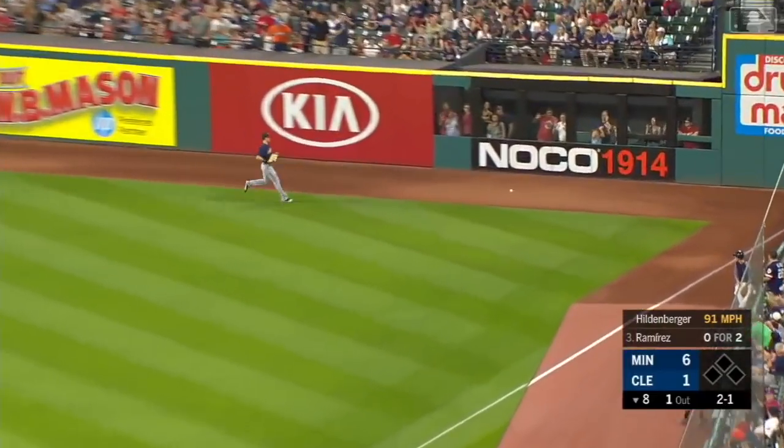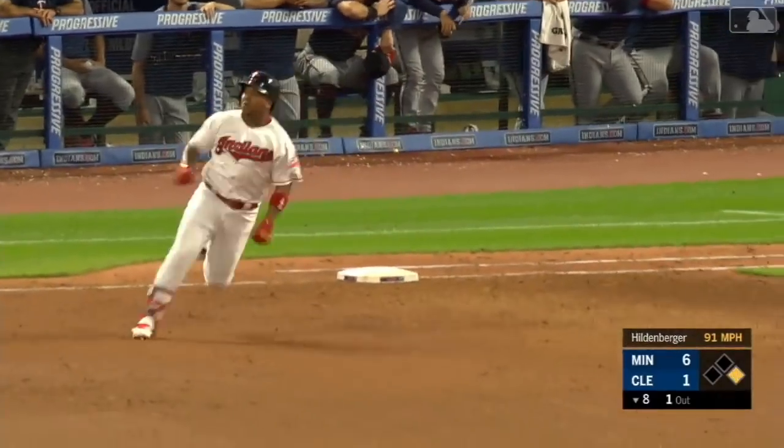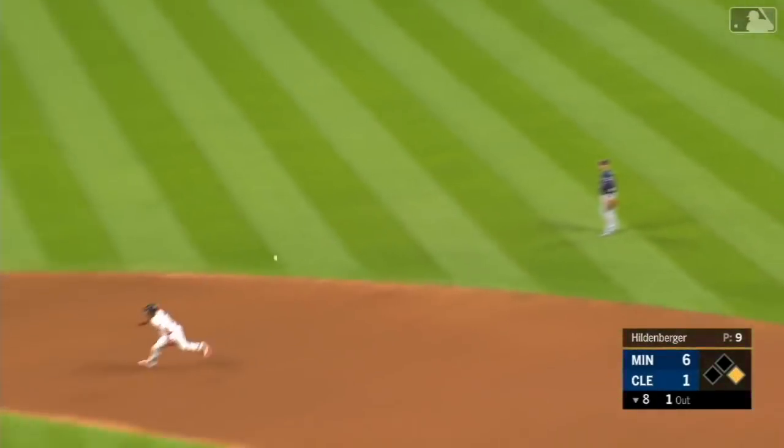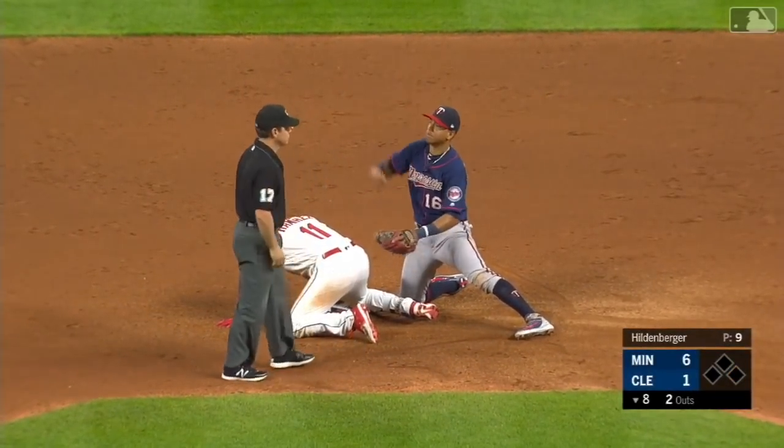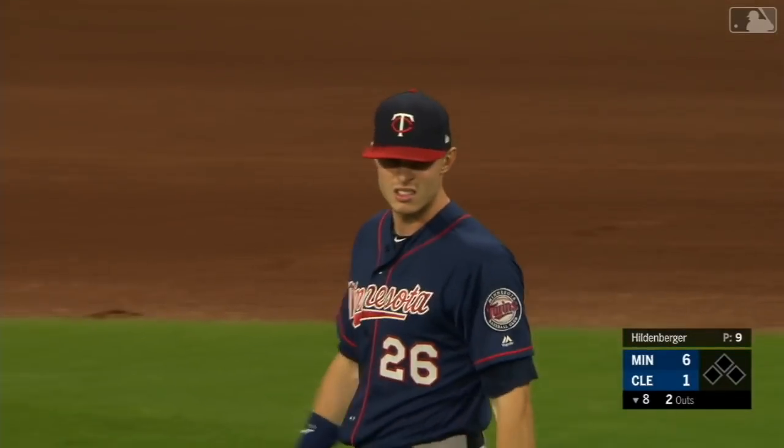That's down for a hit. Ramirez will dig around first, on his way to second. Kepler's throw is on the bag and he is out. Got him — Max Kepler throws out Ramirez from the right field corner.